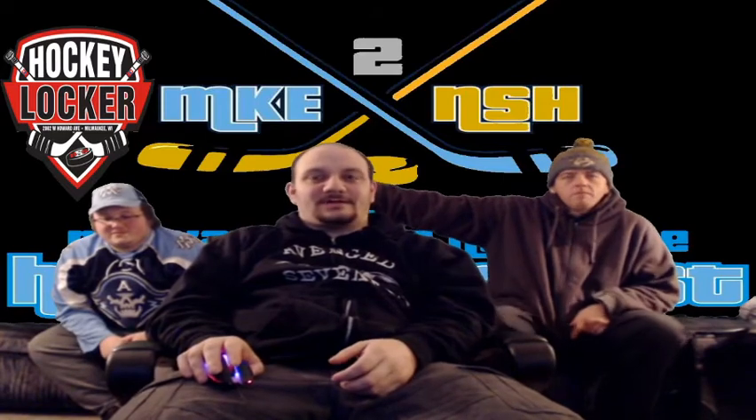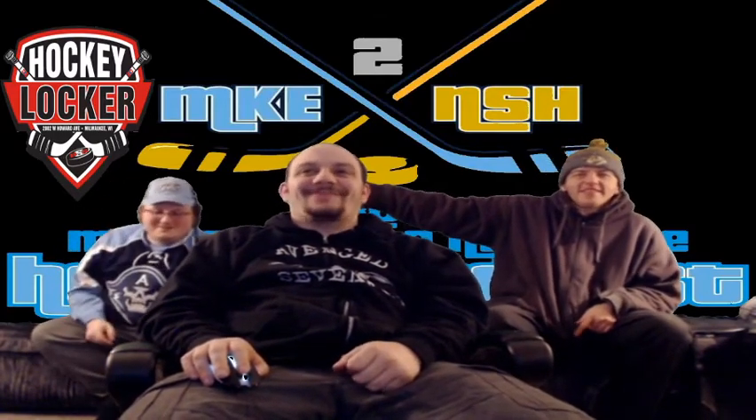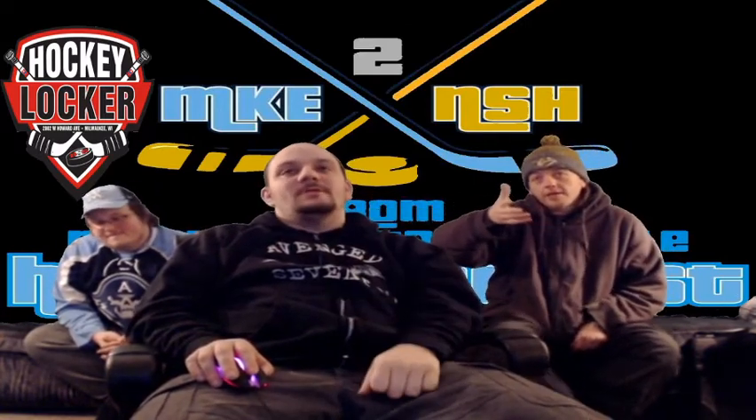Hockey Locker. Hockey Locker, 2002 West Howard Avenue, Milwaukee, Wisconsin. I just gave away my address, kind of. Is that your goalie sense tingling, knowing where the nearest hockey equipment store is? You can contact this establishment at 414-800-7585, or visit their website at hockeylockermilwaukee.com.